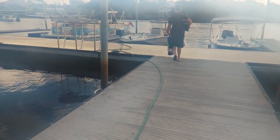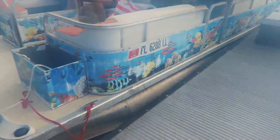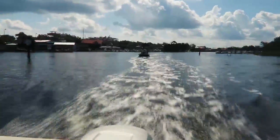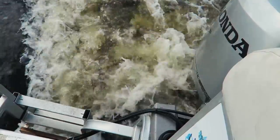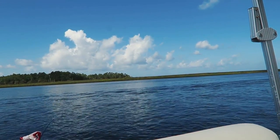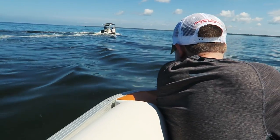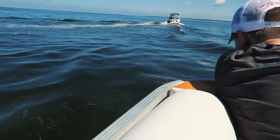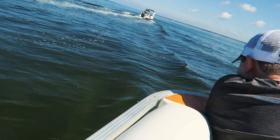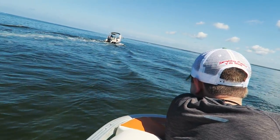Where are you going? I'm grabbing the most important thing. The chips? Yes. There's our boat. Good morning guys. We're trying to find a good spot.